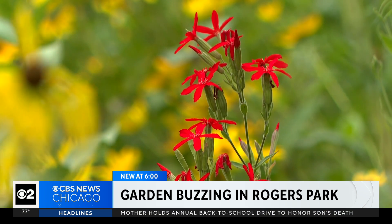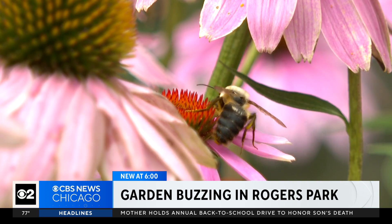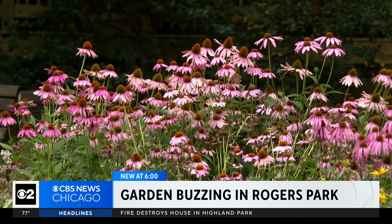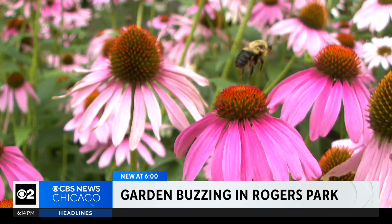Brian Kane says it's attractive for the community. It collects rainwater and it provides important pollination for birds, bugs, and other critters. While he's no expert on pollinators, he's familiar with things that buzz.